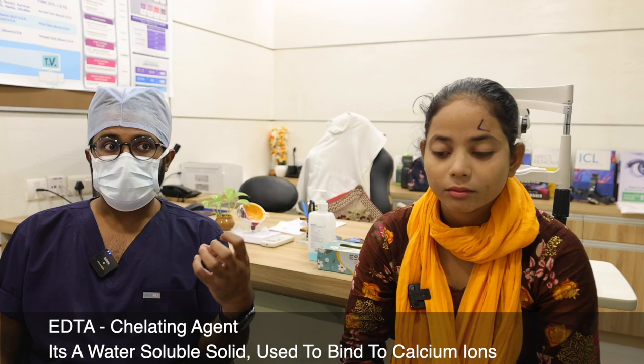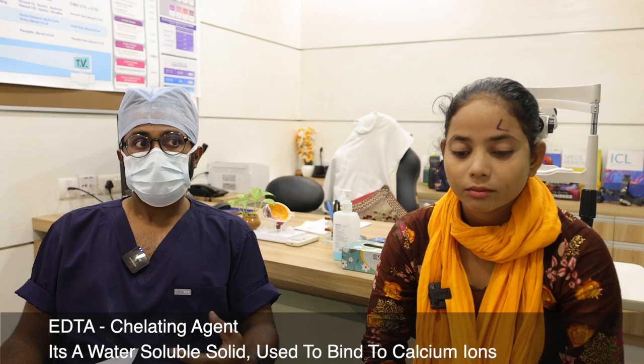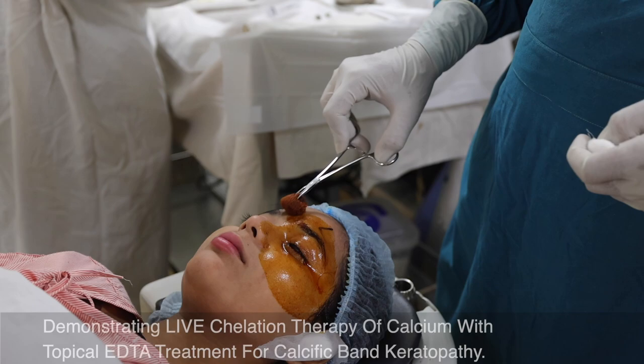How is this done? We use a chemical called EDTA. This chemical attaches or binds to the calcium and removes it, leading to removal of the calcium and a normally appearing cornea.